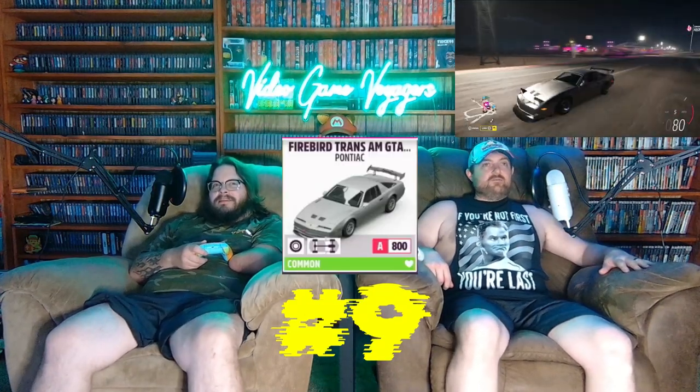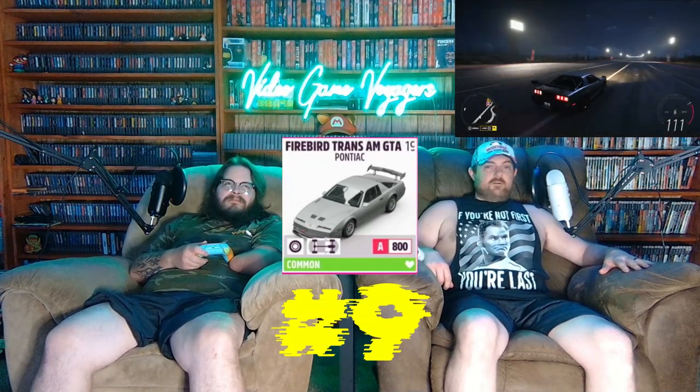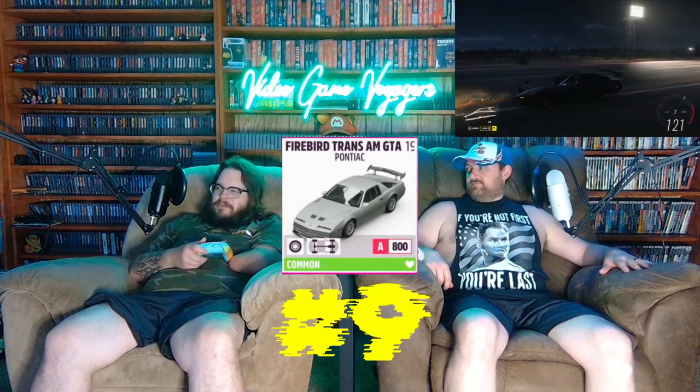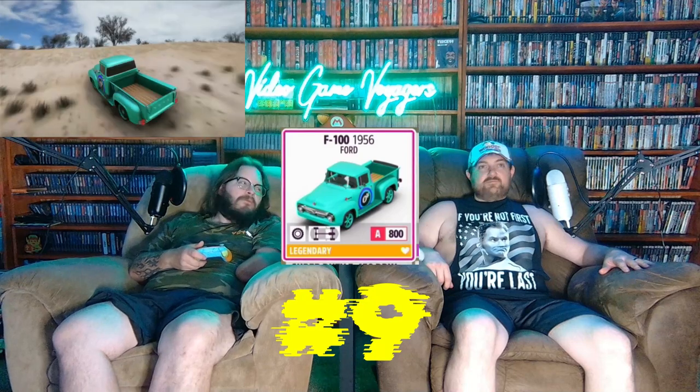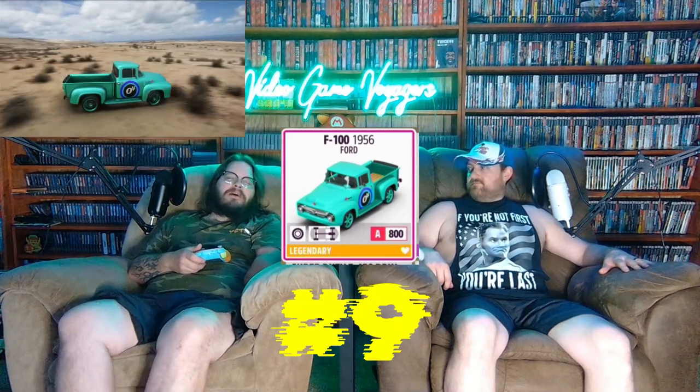My number nine is the 1987 Firebird Trans Am GTA — it's just got a whole lot of horsepower, all the horsepower. For me, I'm back with another balanced one: the 1956 Ford F100. We built those together when we first started and I fell in love with it back then.